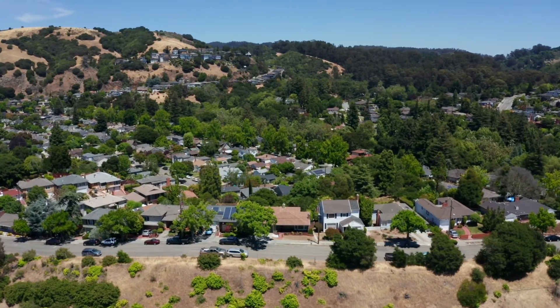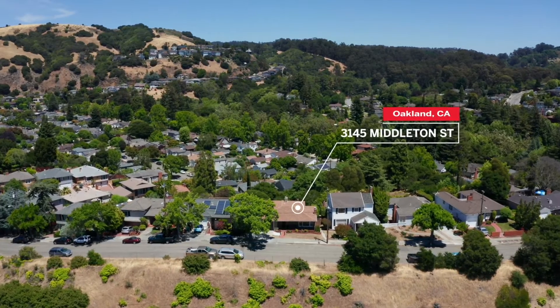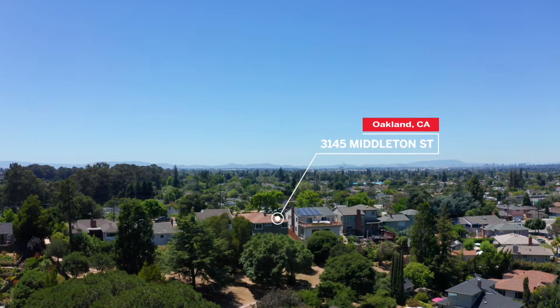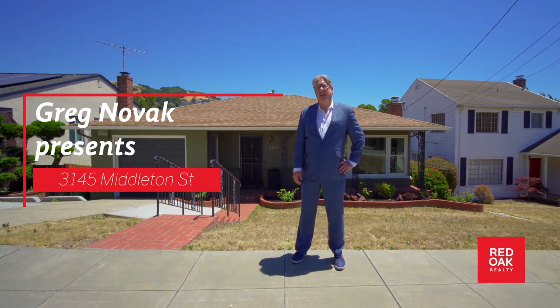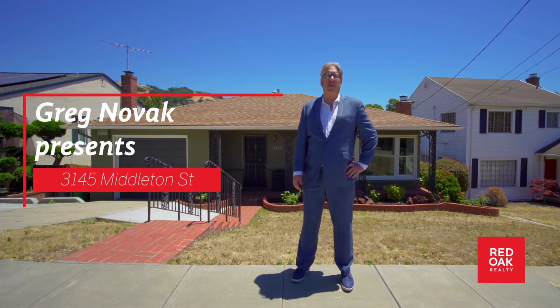If you've ever wanted to live in a great home within a charming neighborhood, then I have the place for you. Tucked into the hills in the southeast corner of Oakland sits historic Sheffield Village, and on a ridge overlooking this neighborhood is the home I'm showing you today. Hi everybody, I'm Greg Novak from Red Oak Realty. Today I'm going to show you 3145 Middleton in Oakland's historic Sheffield Village neighborhood.